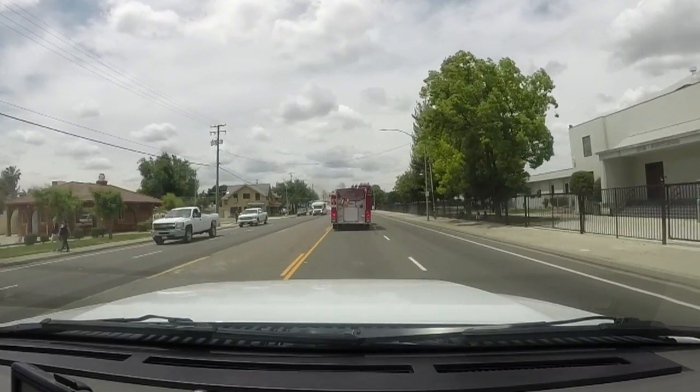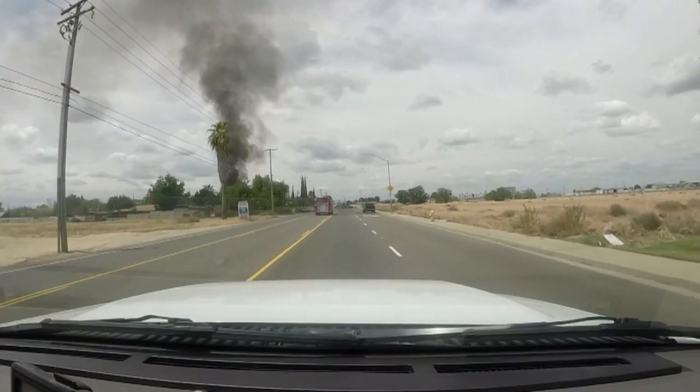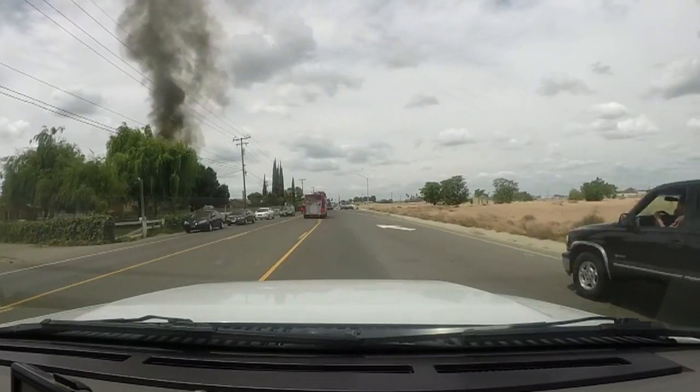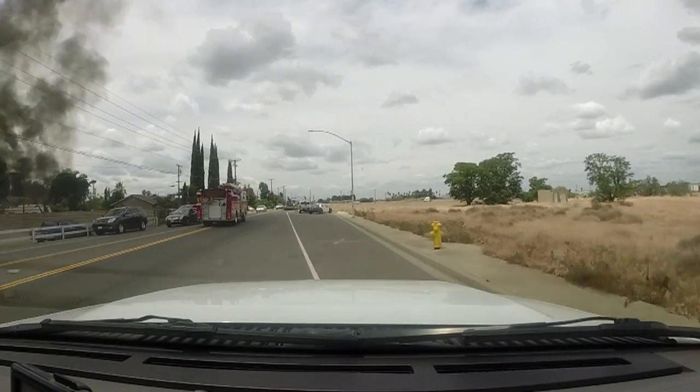Units from Series and Modesto fire departments were dispatched to the 1300 block of East Whitmore Avenue for a report of a working structure fire. Our initial reporting party reported that there was a shed on fire to the rear of the house. When we arrived on scene, we found about a 20 by 20 foot shed to the back of the house, well involved in fire, with some extension to the back wall of the house.